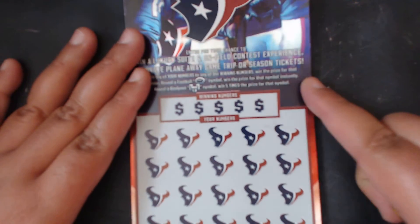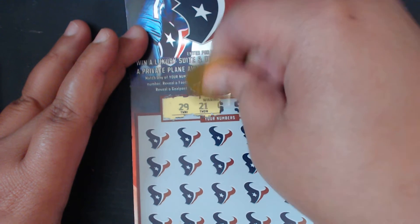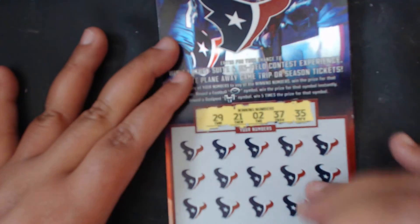I'm just trying to have a little fun before I have to go do some work. My lucky numbers are 29, 21, 2, 37, and 35. Wish me luck!